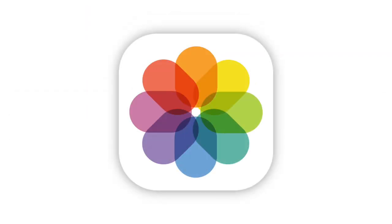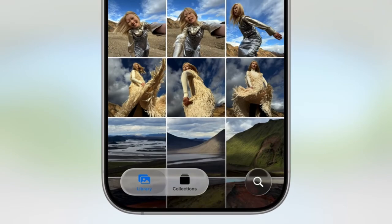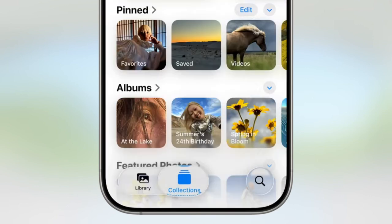In a past iOS update, the Photos app got a major redesign that many iPhone users weren't very happy with. In response to this, Apple has now separated the photo library from collections, making it easier to access your albums and other categories without having to scroll so much.